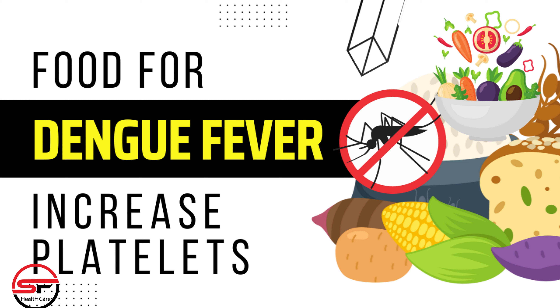Hydration is key. Staying well hydrated is crucial for recovery. Water, herbal teas, and natural fruit juices without added sugars can help maintain hydration levels and support bodily functions.